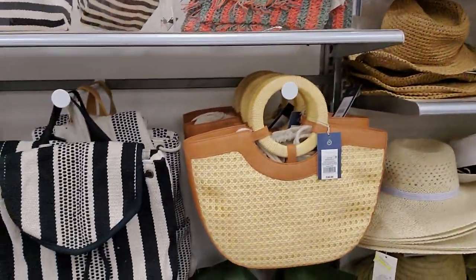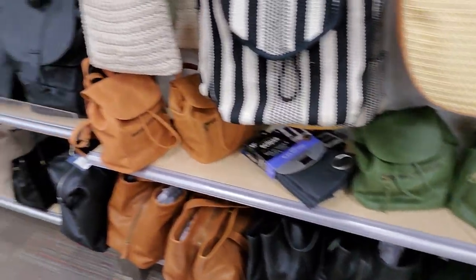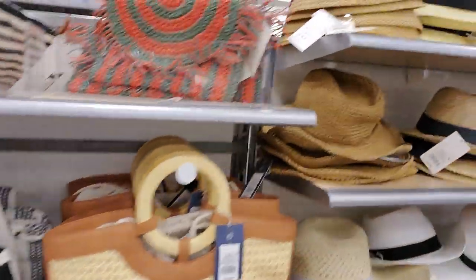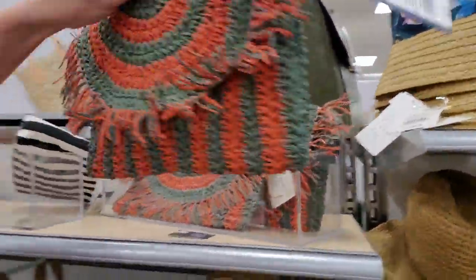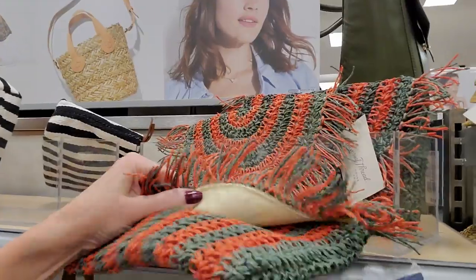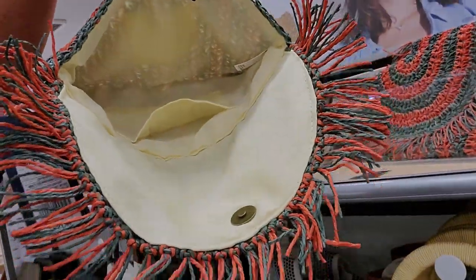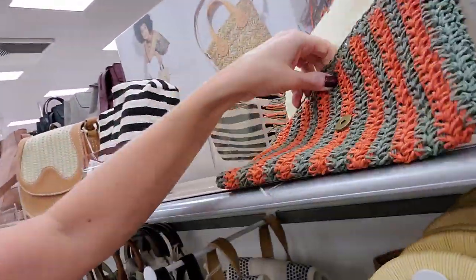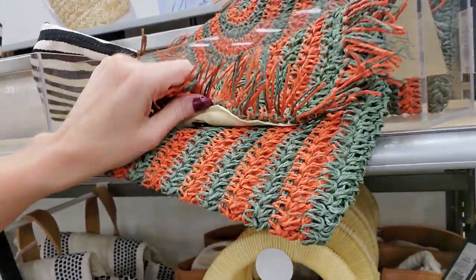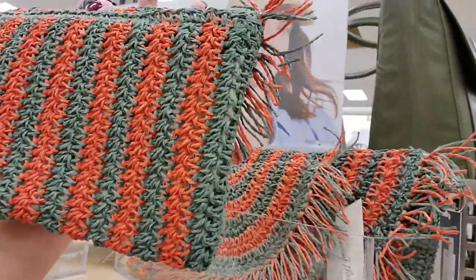It is uncharacteristically loud in here today — normally it's very peaceful. I think there are a lot of college students in here; I am near a large university. Look at this — it's like somebody took your grandma's rug by the back door and made a purse out of it. This is from Universal Thread — I like their stuff. It's $21.99 for the little woven bag.